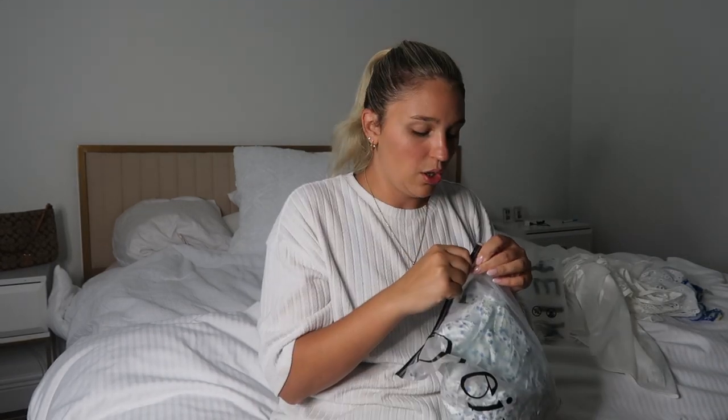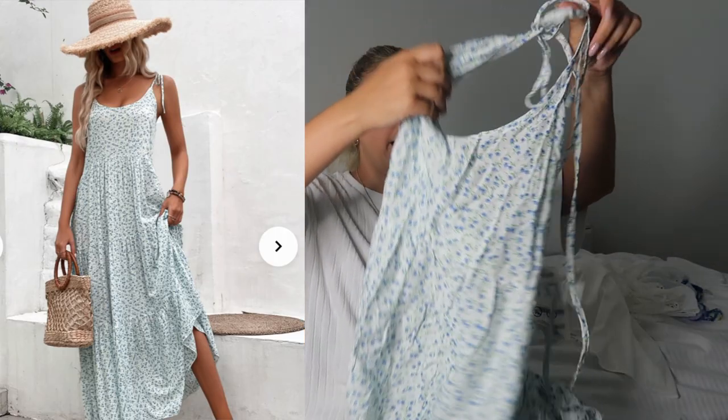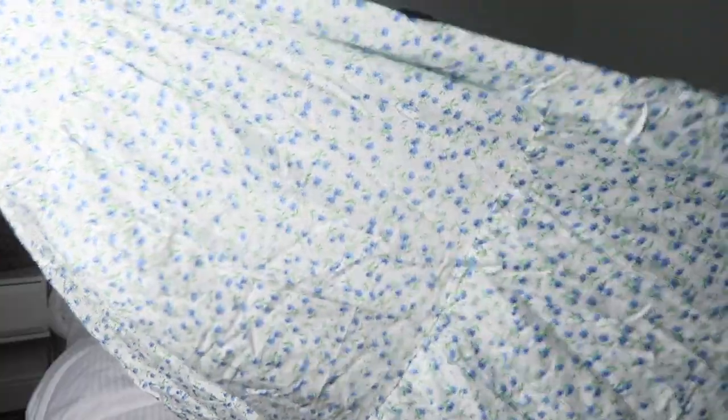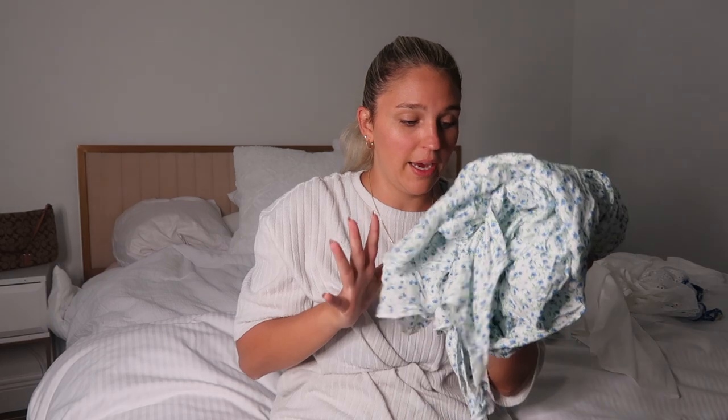Next up! This dress — I am obsessed with. It's seriously so soft. I'm starting to love blue. I think that's the vibe for spring. It's this really, really long maxi dress and it has all little tiny flowers. It goes all the way down to the floor. Adorable for spring. Cute for brunch. I love this dress.